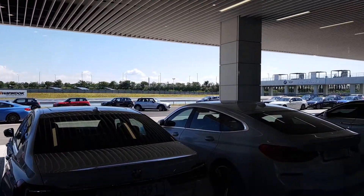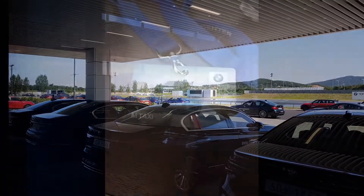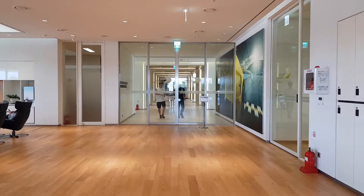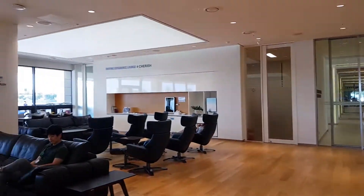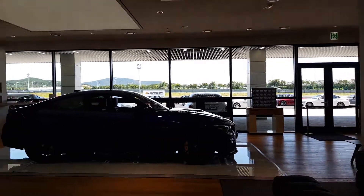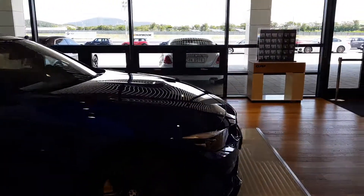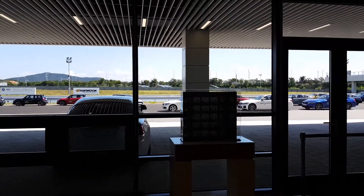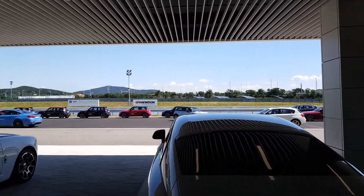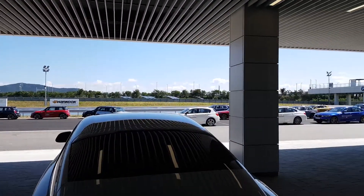For about 40,000 won, or around $35 at today's exchange rate, you can get an M taxi ride, which is basically a professional driver taking you around the track in a maniac way. It was pretty insane. Some of my shots are really bad — I just couldn't keep the phone still or level at all. My gimbal failed because the guy was driving like a maniac. I felt pretty safe, well, kind of.